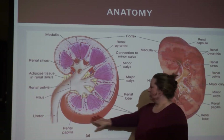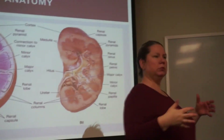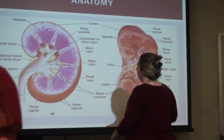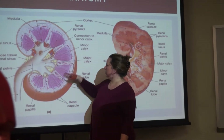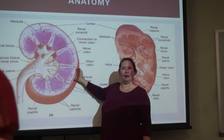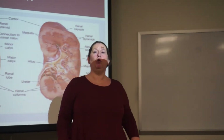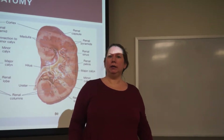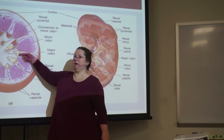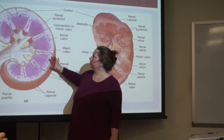The kidneys have a capsule called the renal capsule — a fibrous connective tissue that provides some protection. I also need to mention the renal lobe: the pyramid and its overlying cortex constitute a renal lobe. The reason I'm mentioning it is the interlobar arteries run between the lobes — that's why they're called interlobar arteries.